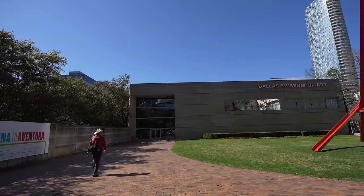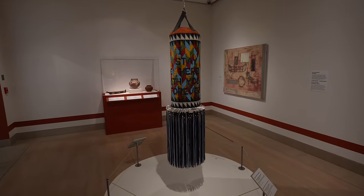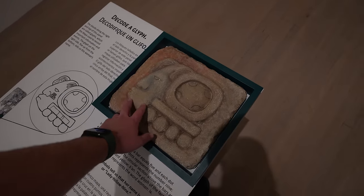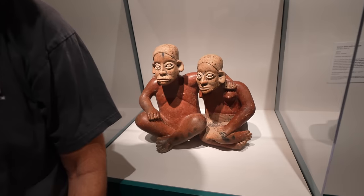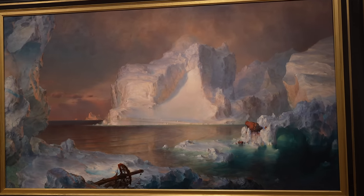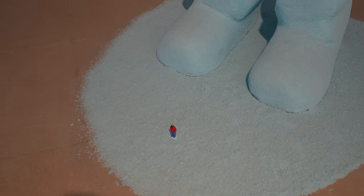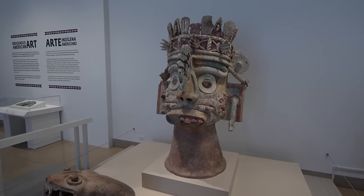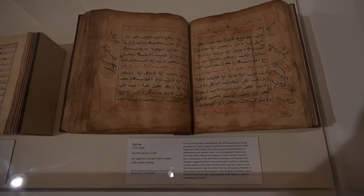We decided to go to the museum of art because it's free. The Dallas Art Museum is probably one of the best art museums I've ever been in. Supposedly they have over 25,000 pieces of art here and the building is massive. One of the most important pieces to see while you're here is The Icebergs by Frederick Edwin Church. My dad and I spent over an hour here and it's impressive that this museum is free. If you want to go deeper there are some rotating exhibits that you can pay for, but we didn't even do those and we still had a great time.